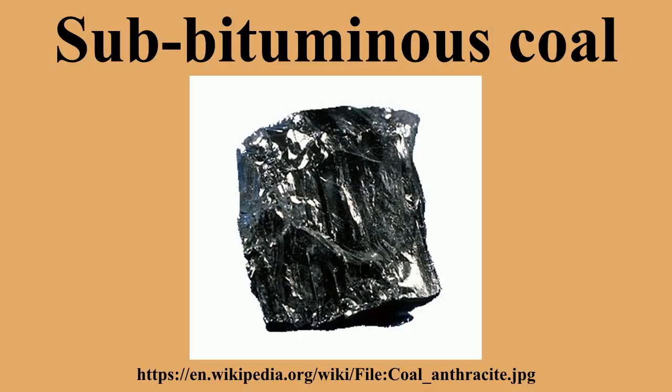Sub-Bituminous Coal is a type of coal whose properties range from those of lignite to those of bituminous coal, and are used primarily as fuel for steam-electric power generation.